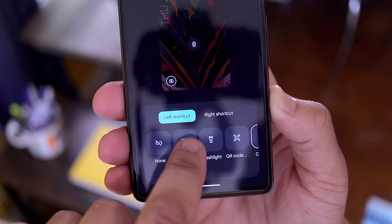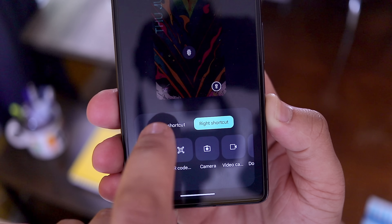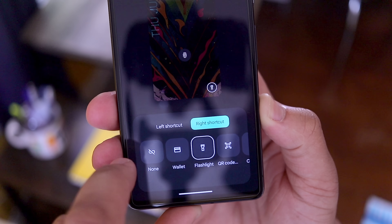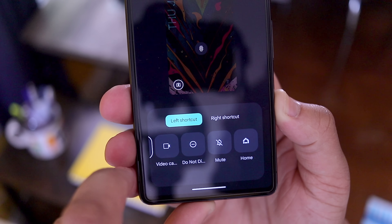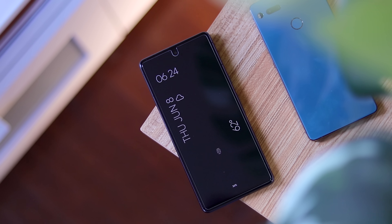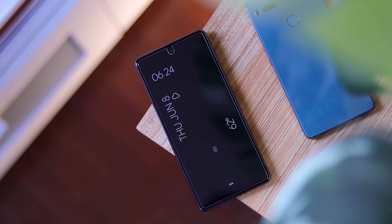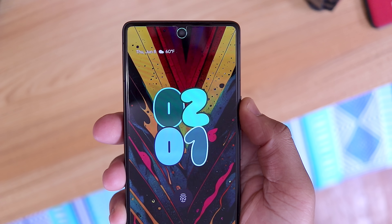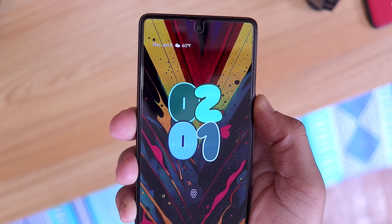Right now you have a pretty decent selection of shortcuts to choose from, like toggling the flashlight, do not disturb, the camera, Google Wallet, etc., and I hope this list grows over time. All of these changes also work with always-on display, and something I noticed was that always-on display positions the clock slightly differently when you have notifications versus when you don't. There are also some subtle animations with the new clock widget when you wake the phone from always-on display.